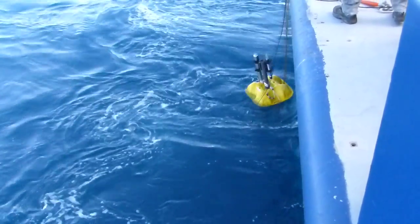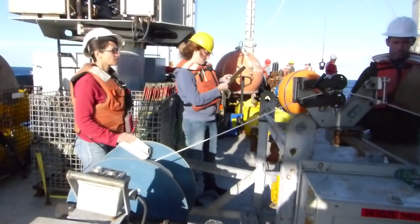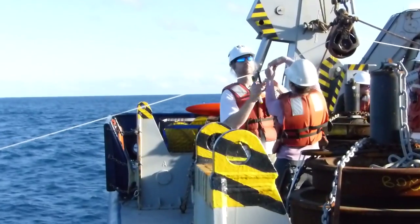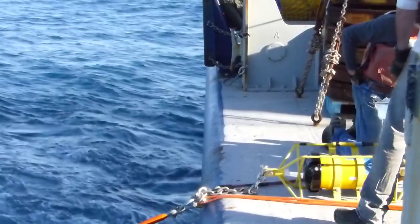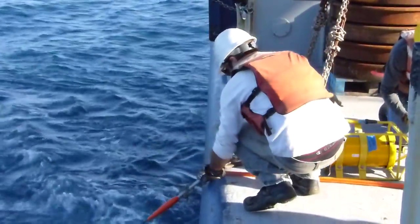This is our most complicated mooring. It's 4,800 meters long and we're in about 4,850 meters of water. There are probably over 100 instruments on this mooring measuring temperature, salinity, and velocity at a bunch of different depths along the bottom to the top of the mooring.